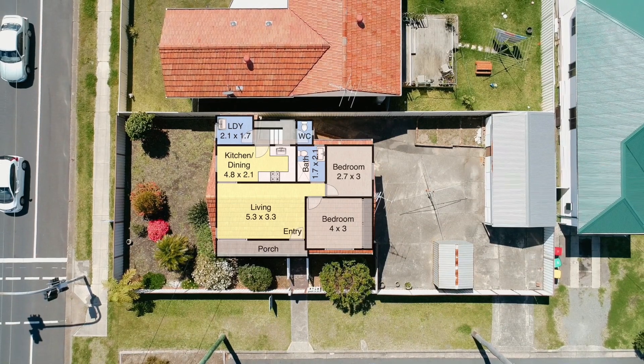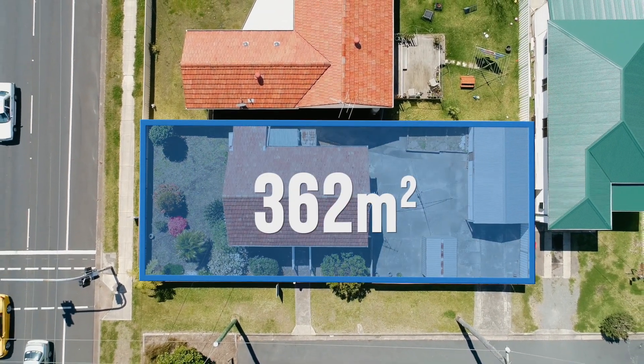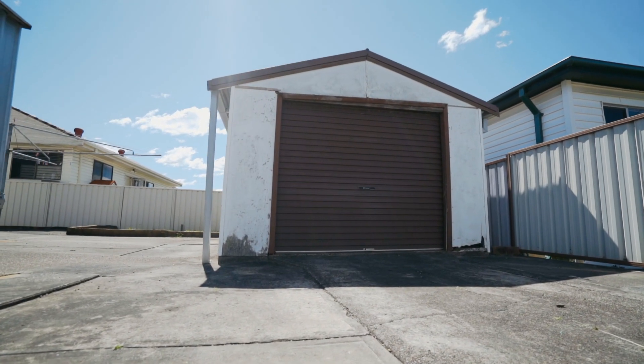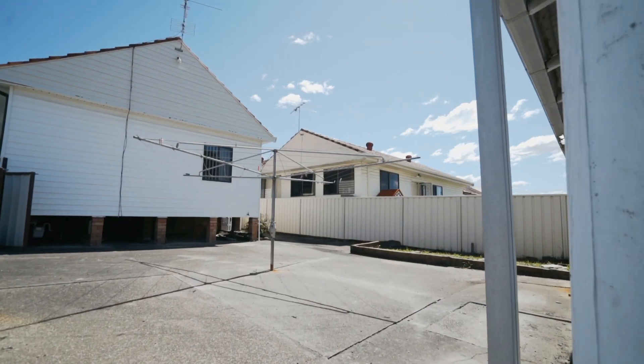Nestled on a level 362 square metre corner block with a 29 metre frontage and approximately 12.3 metres deep, the property includes a lock-up car garage and garden shed for extra storage. The whole property is fully fenced — great for your fur child.